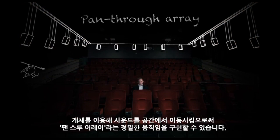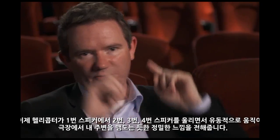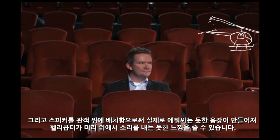The fundamental shift is that we're migrating away from channels. The ability to move a sound through the room — now with objects — creates precision movement, referred to as a pan-through array. Now a helicopter has that fluid movement hitting speaker one, two, three, four, with that precision as it goes around the auditorium. And by placing speakers over the audience, we can truly create that immersive sound field that makes it feel like the helicopter is literally buzzing over your head.